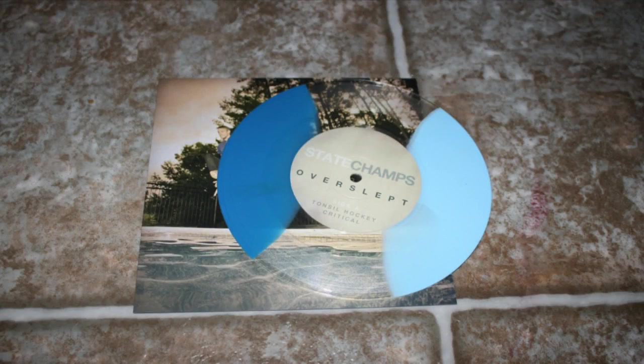State Champs, Overslept — I got this on their merch store. They put it up for six dollars and this goes for a ton of money everywhere else. This is the tri-color blue and clear one, and it has Tonsil Hockey, Critical, We Are the Brave, and Remedy. And then I have Steve Perry, Oh Sherry and Don't Tell Me Why You're Leaving — standard black vinyl, got it off Discogs.